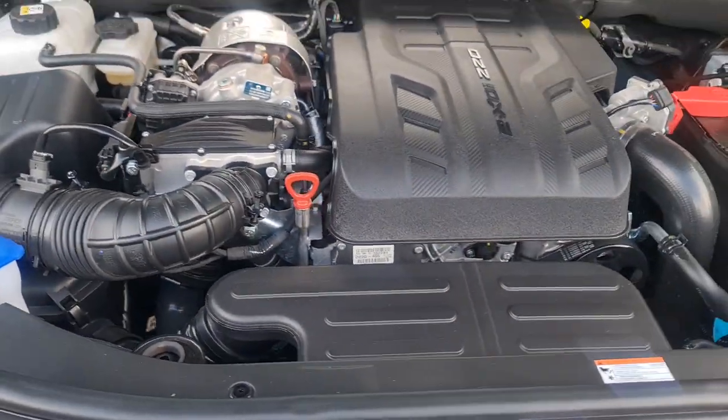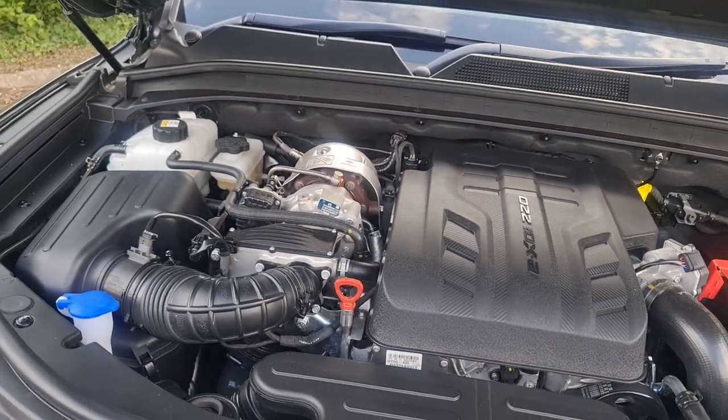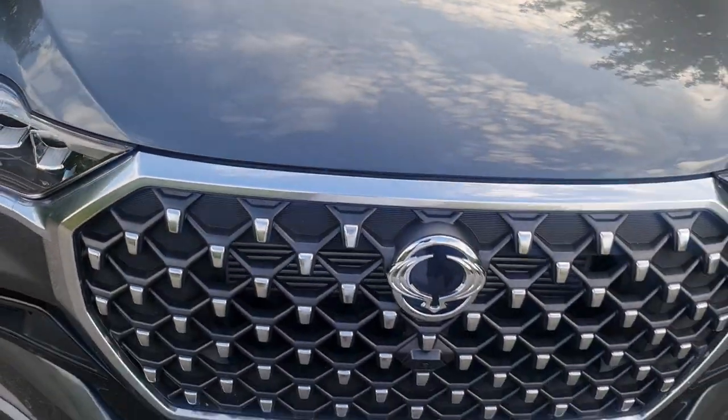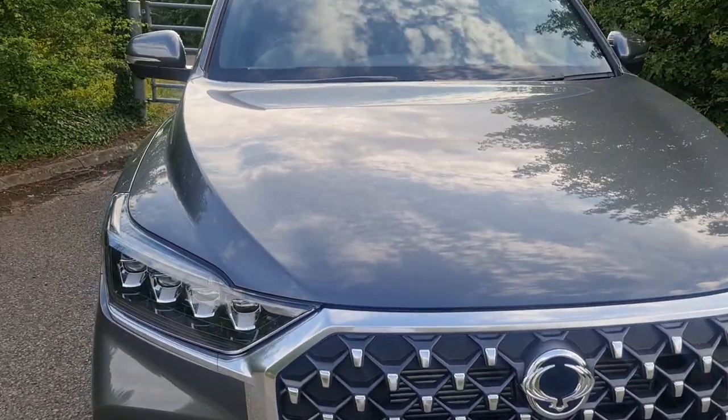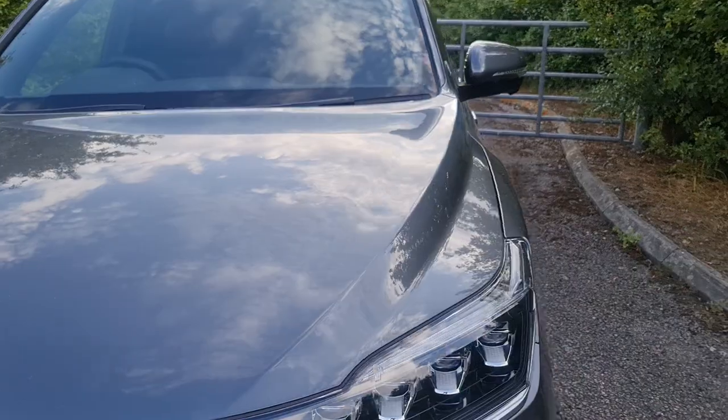...the car will probably be gone before the warranty runs out, because we don't tend to keep cars in our household for more than about four years.